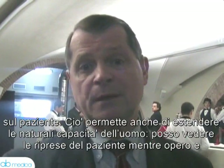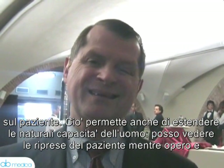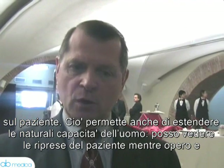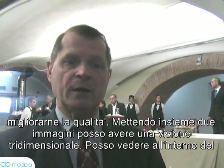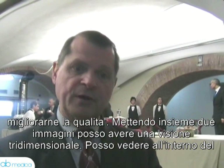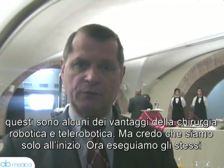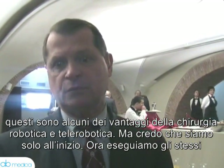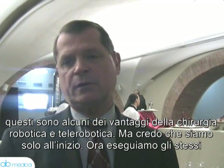We can also bring in information about the patient. This gives us the opportunity to extend capability beyond what a human by themselves is able to do. We can be watching the video of the patient while we're operating, bring in an x-ray, and put the two images together — so I could have x-ray vision. I can see inside the body of the patient by combining their x-ray with their real video image, doing things that otherwise humans aren't physically able to do.